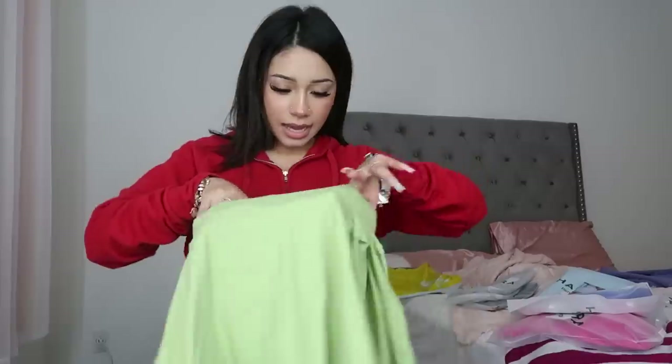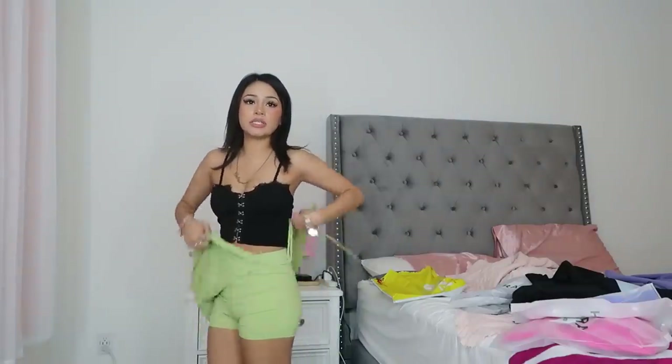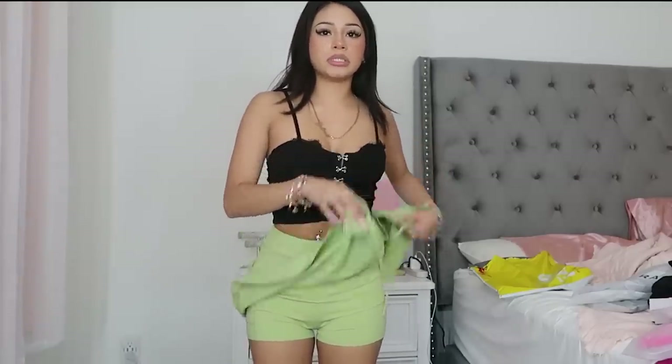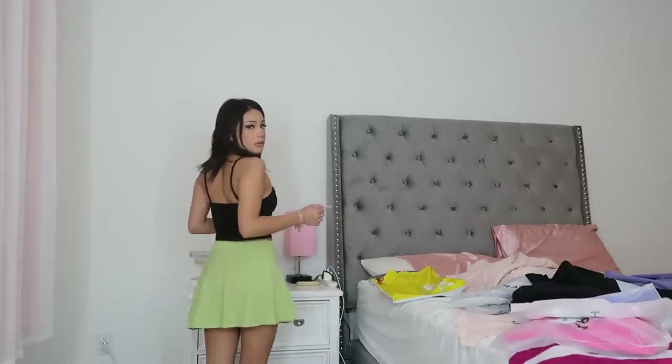It has shorts underneath — I'll show them when I try it on. It has a little tie thingy on the side. Okay, so this is what the skirt looks like. I took off my sweater; this was the shirt underneath. It has two little strings and also has shorts in the bottom, which I think are super convenient — especially right now since I'm on my period and I'd feel uncomfortable if it was just my underwear peeking through. You can tie it however you want and it's the perfect length, so freaking cute.